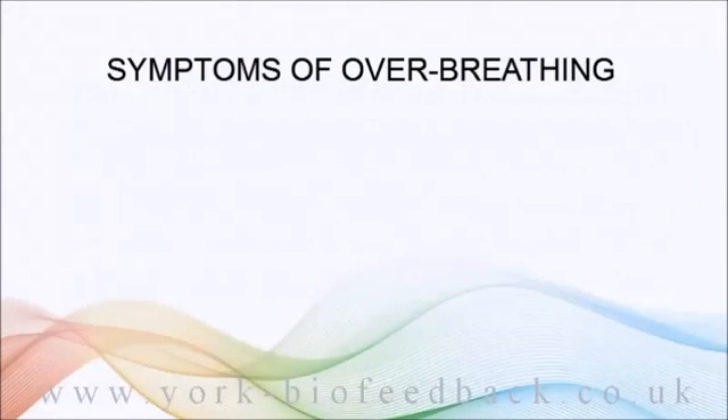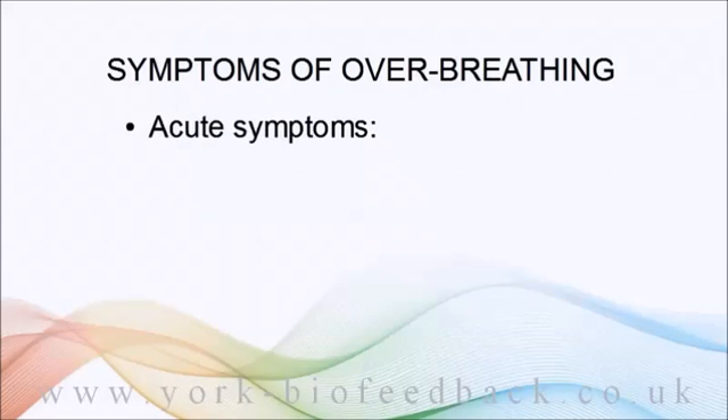What are the symptoms of over-breathing? It's useful to divide the symptoms into acute or short-term and chronic or long-term. Acute symptoms result from transient over-breathing or transient worsening of breathing.